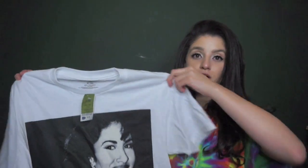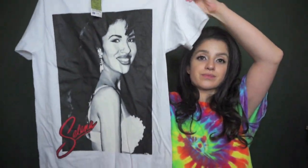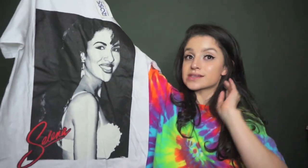I was so happy to find this at Ross. I've been meaning to get a Selena shirt and I found one at Ross. Check this out — this was $9.99.